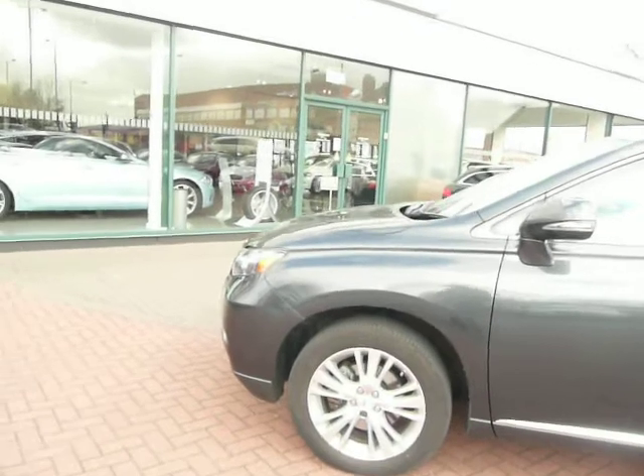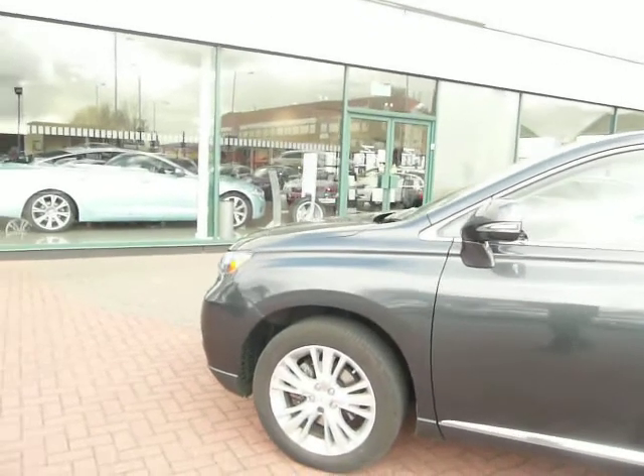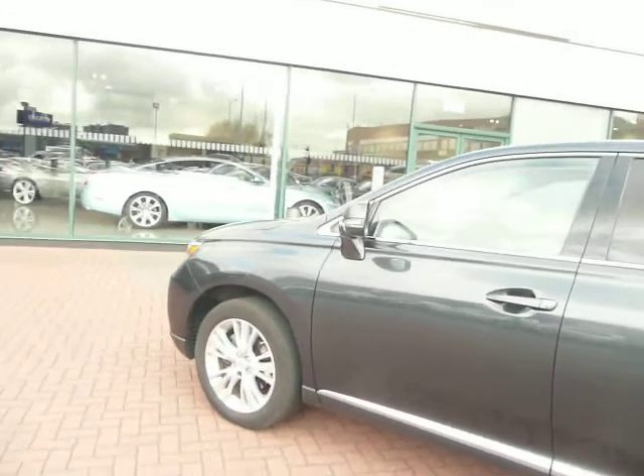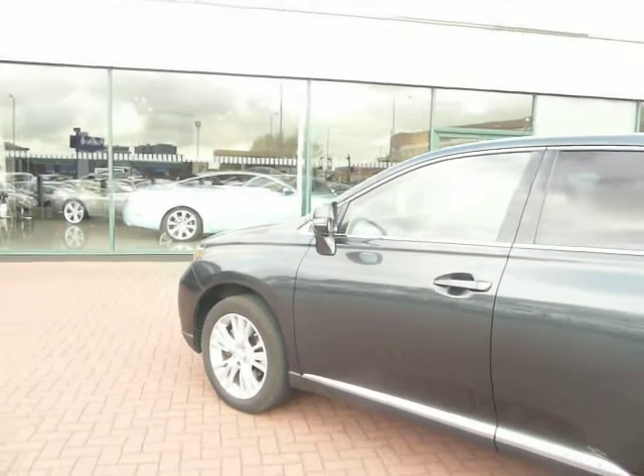It has a full Lexus service history. The car has covered 14,706 miles only.